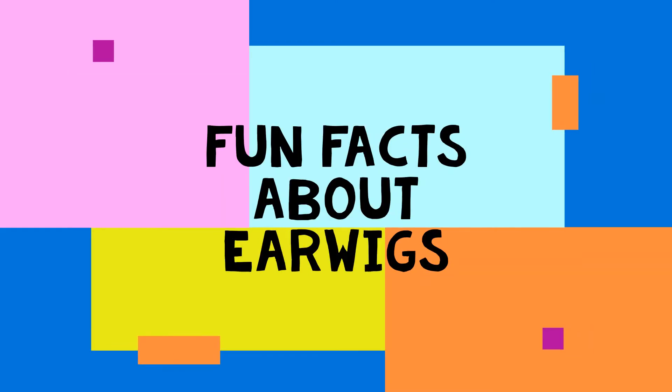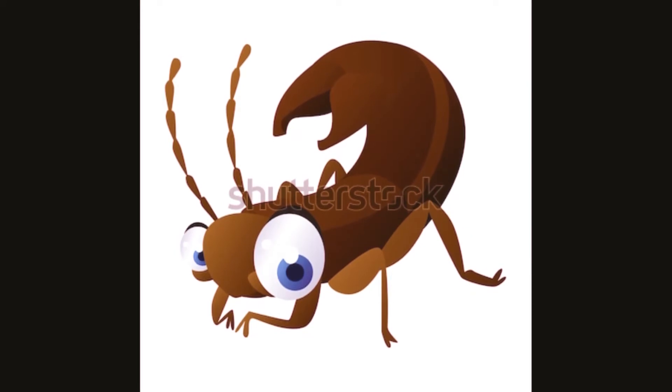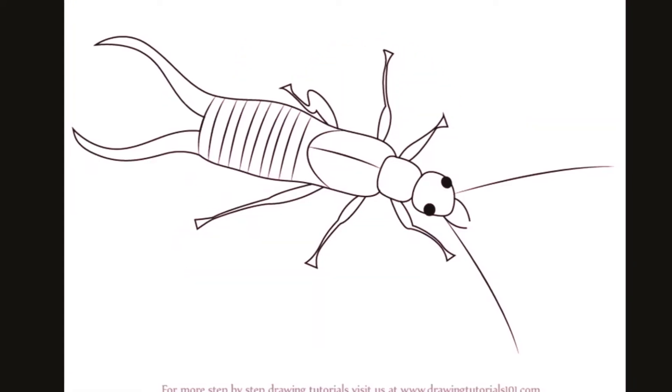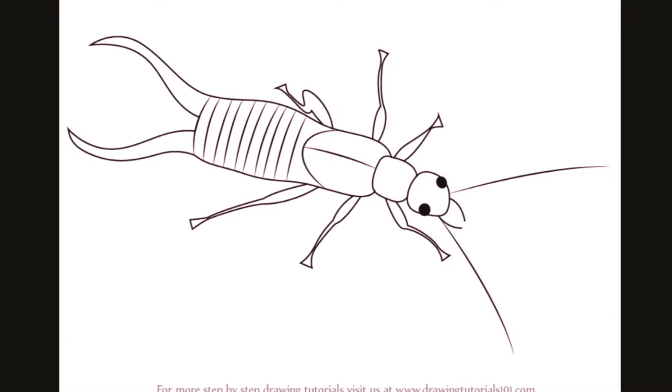Hello there little friends. Today's video is about earwigs. Earwigs are one of the smallest insects with about 2,000 species in 12 families. They are found in all continents except Antarctica.